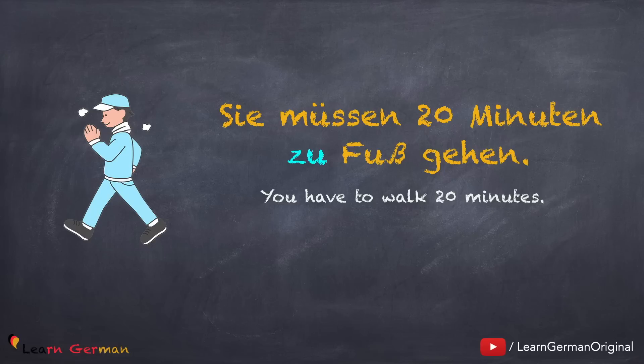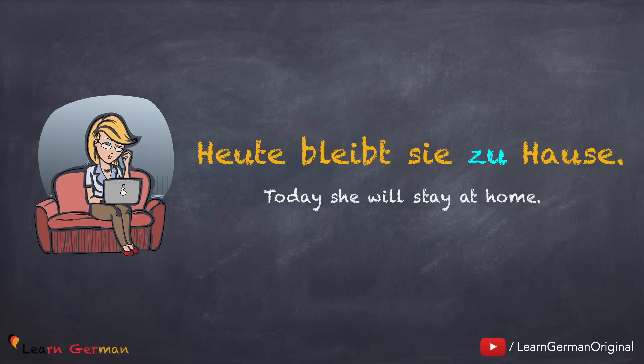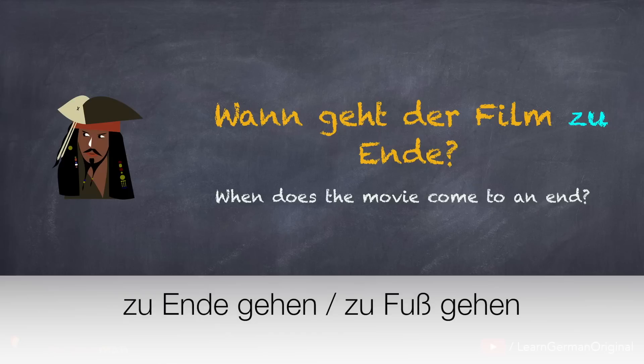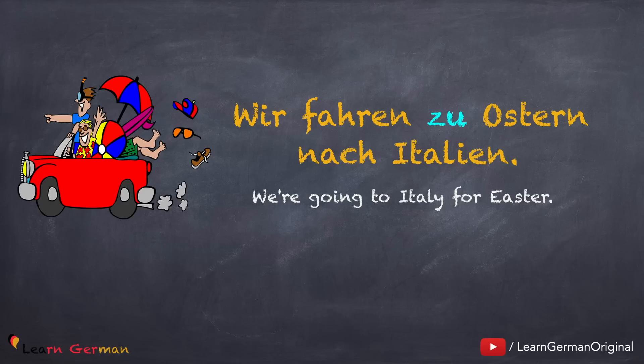Here are some other examples where you would use only zu. Sie müssen 20 Minuten zu Fuß gehen. Also with Haus, you would say Heute bleibt sie zu Hause. Wann geht der Film zu Ende? Some phrases are to be learned as they are — for example, zu Ende gehen or zu Fuß gehen. Zu is also used with specific occasions: Wir fahren zu Ostern nach Italien. You can also talk about other occasions such as zu Weihnachten.